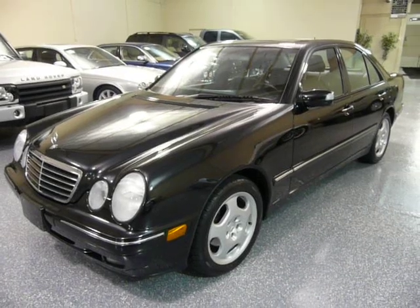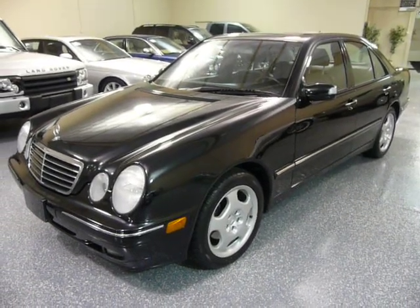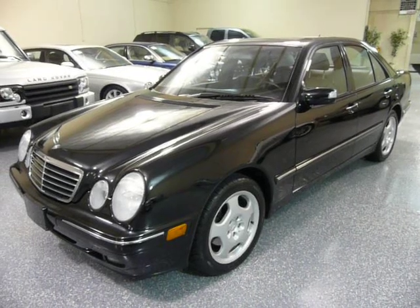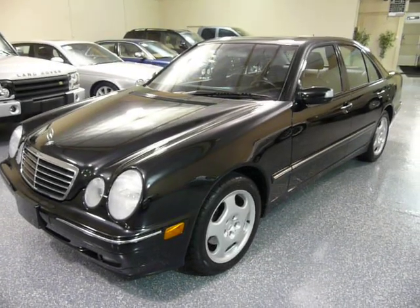Black on the outside and black on the inside. The 430 model is a V8 engine, so you get more power. It also comes with 17-inch wheels, bigger brakes, and a little heavier suspension.